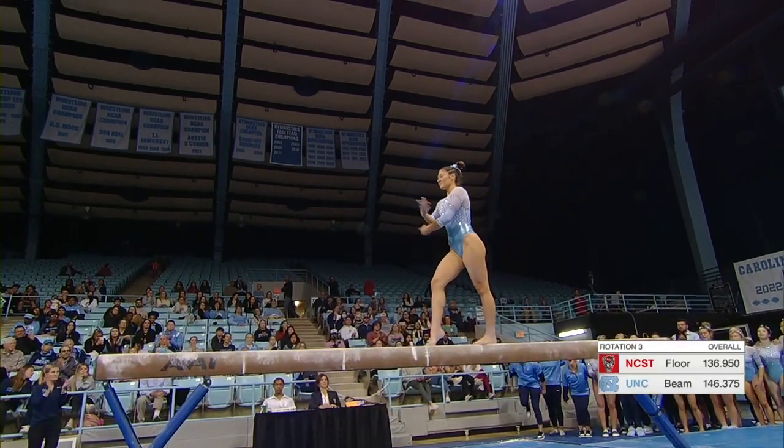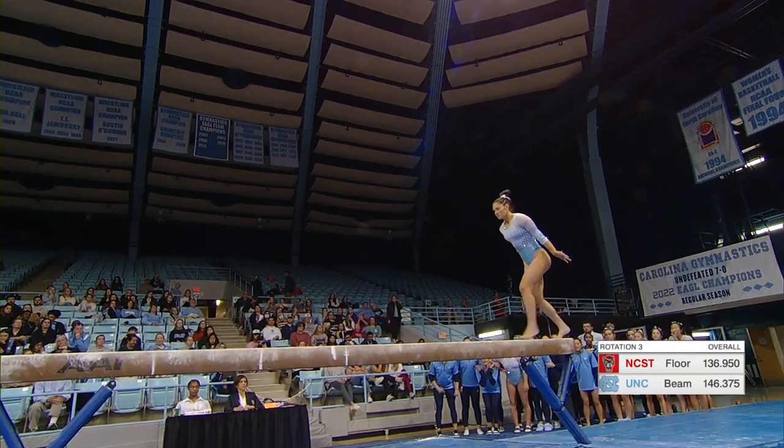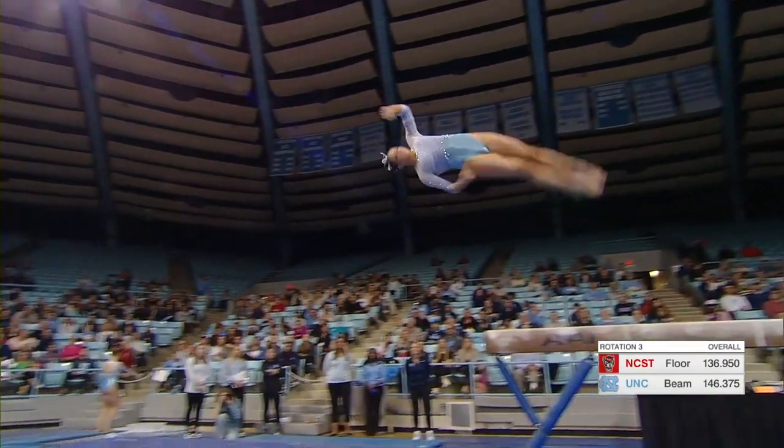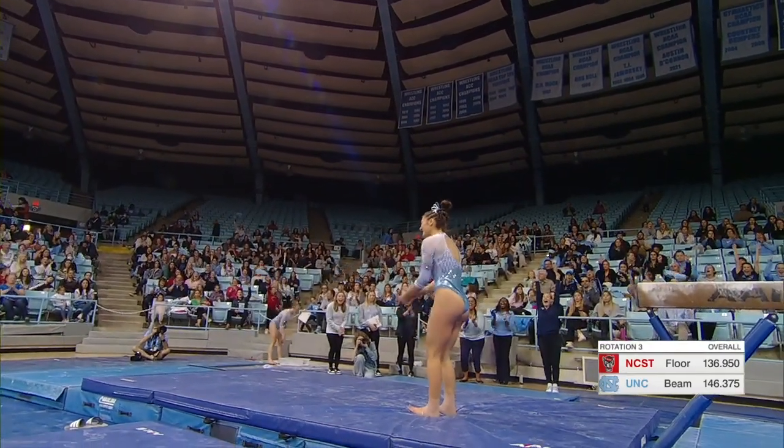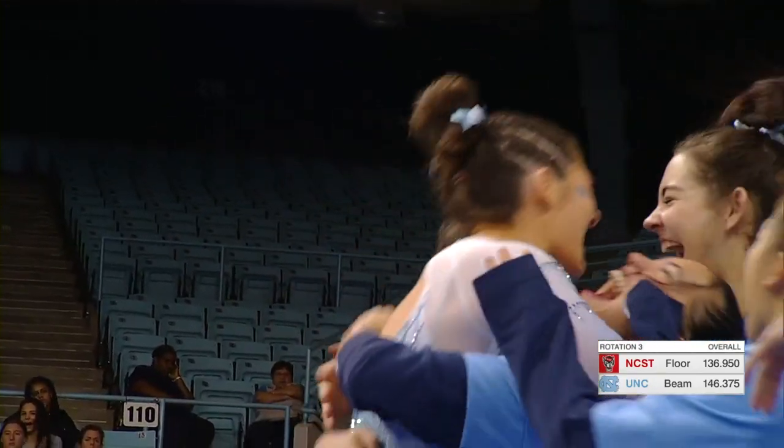She nails that! You can see her teammates in the back going crazy. Wow, stuck it — she knew it too, a round off one and a half. She is pumped!